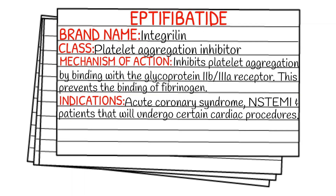Today's medication is called eptifibatide and its brand name is Integrilin. It falls under the class of platelet aggregation inhibitors. The mechanism of action of eptifibatide is that it inhibits platelet aggregation by binding with the glycoprotein 2b and 3a receptor. This prevents the binding of fibrinogen.